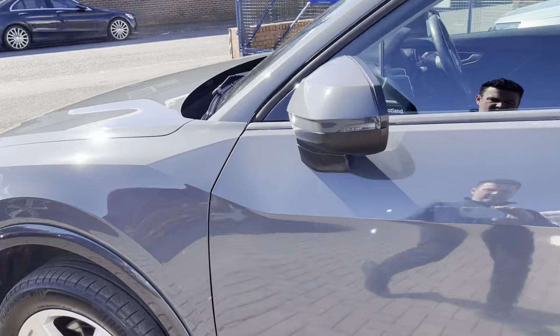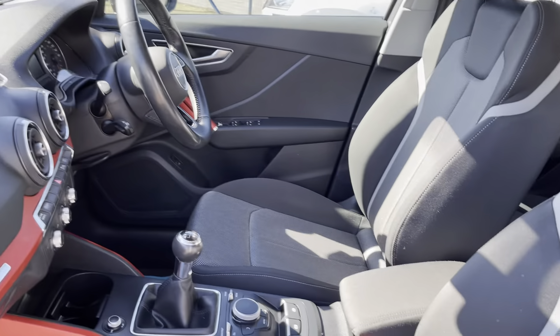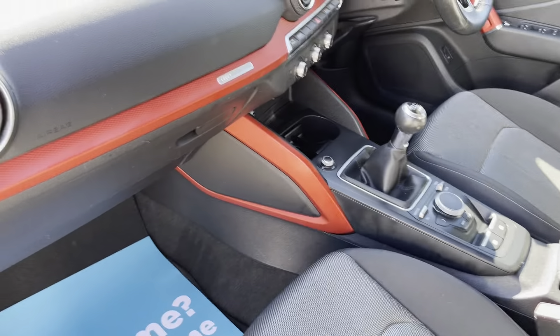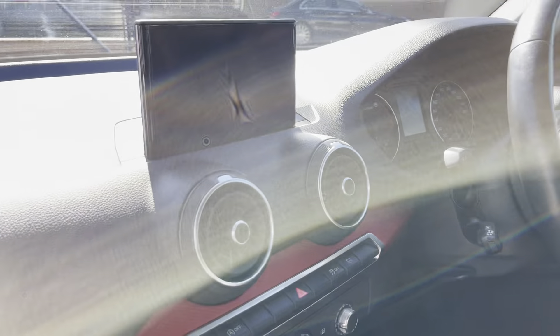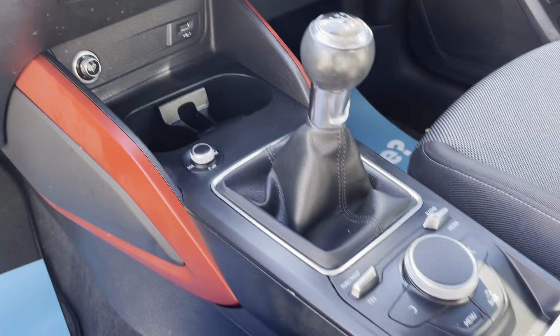Overall, it's a very, very clean and tidy car. The interior is lovely. There's been no smoking or smells of pets or anything like that in here. As you can see, it's all presented in really good condition.